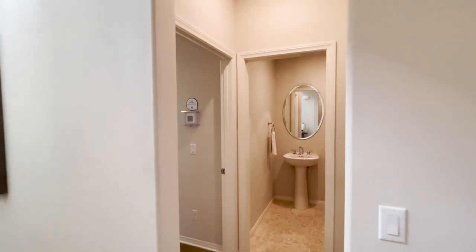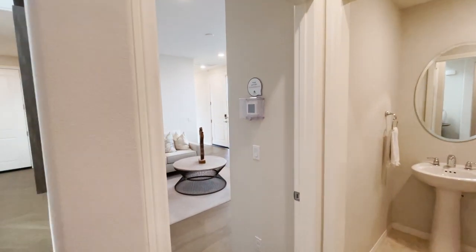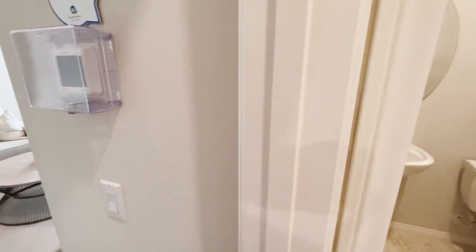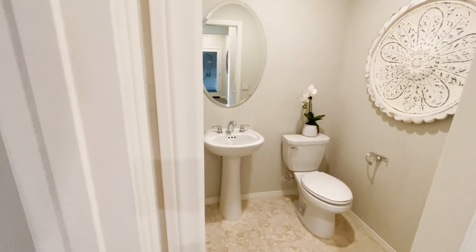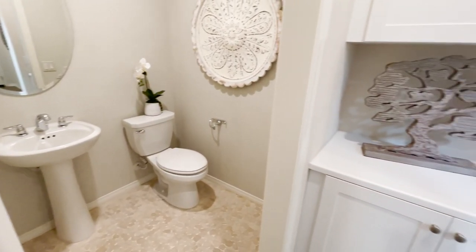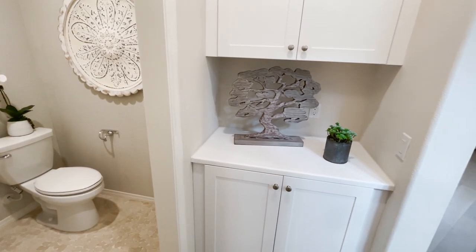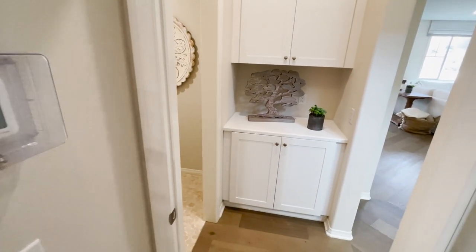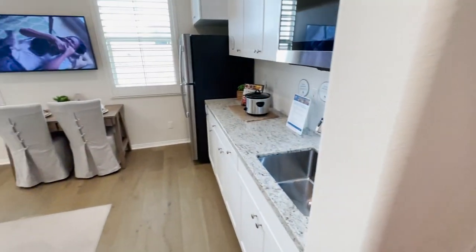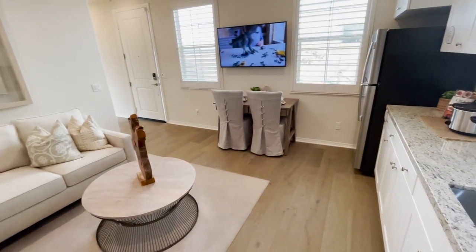Let's go this way — there's an in-law suite. Actually, first you have a half bath here, very cool, and some cabinets here. Now this way is our next-gen suite.